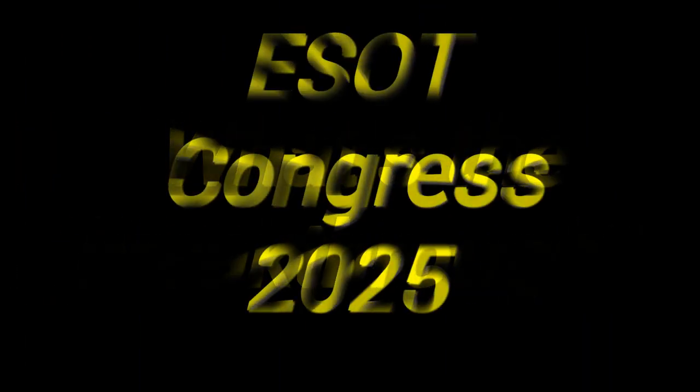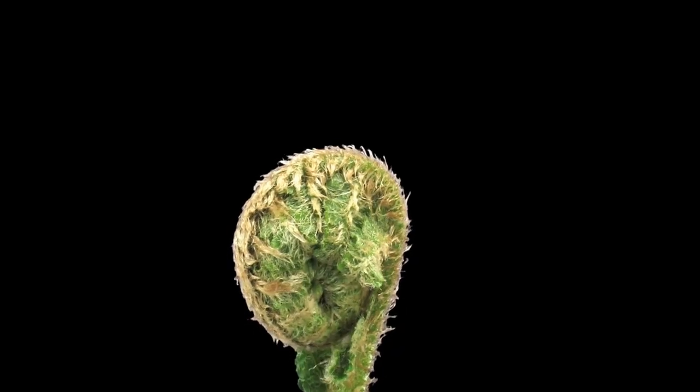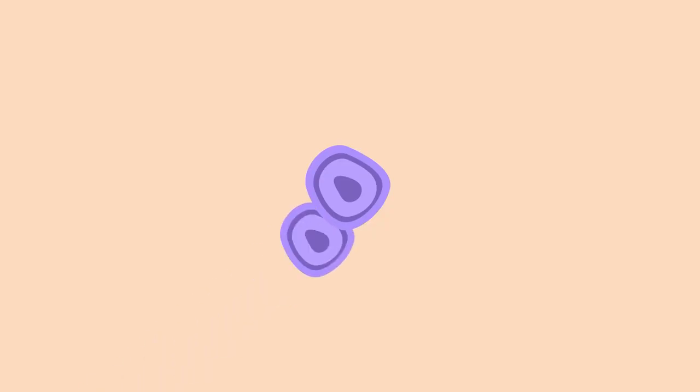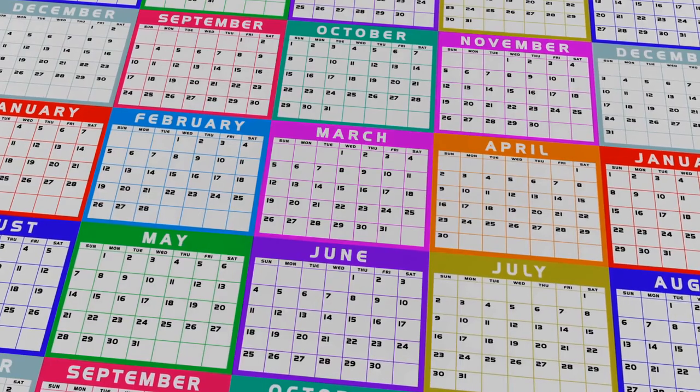Scientists presented at the International Transplant Congress, ESO Congress 125 London, that they have 3D printed insulin-producing islet cells using a bio-ink composed of alginate and decellularized human pancreatic tissue, which preserves vital extracellular matrix components, supporting cell survival and function.